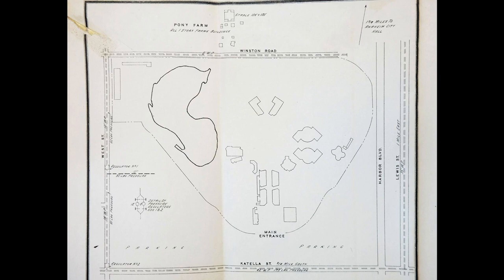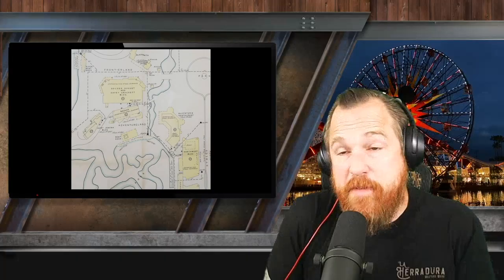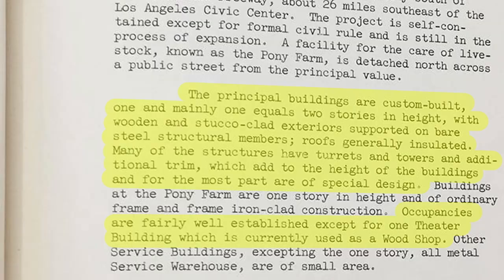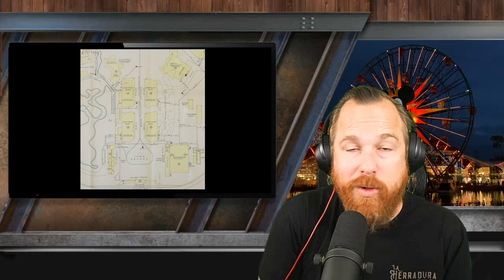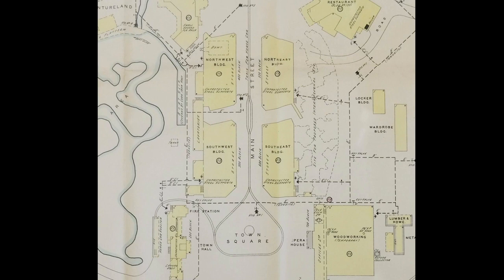The corresponding map of Disneyland is believed to have been created specifically for this report and is unlike any other map of the park ever encountered. The report reads: 'The principal buildings are custom built, one and mainly two stories in height, with wooden and stucco-clad exteriors supported on bare steel structural members, with roofs generally insulated. Many of the structures have turrets and towers which add to the height of the buildings and are of special design.' It also notes one theater building currently used as a wood shop — which was the Main Street Opera House, which in the beginning of Disneyland was actually the wood mill. It wouldn't become Great Moments with Mr. Lincoln until a decade later.